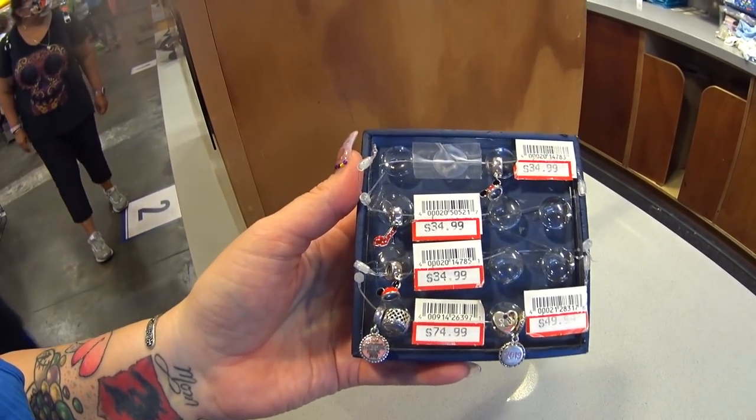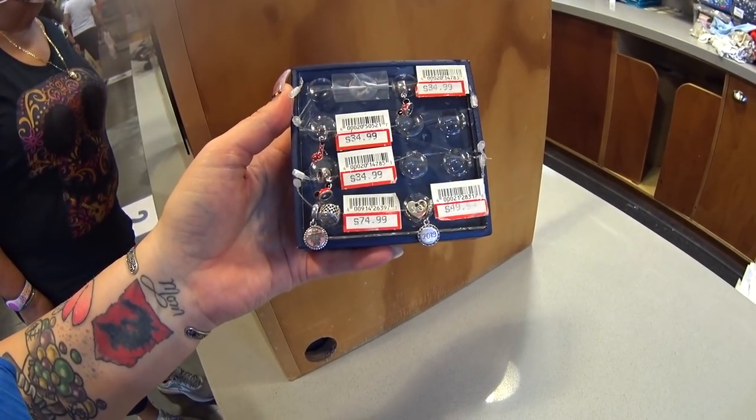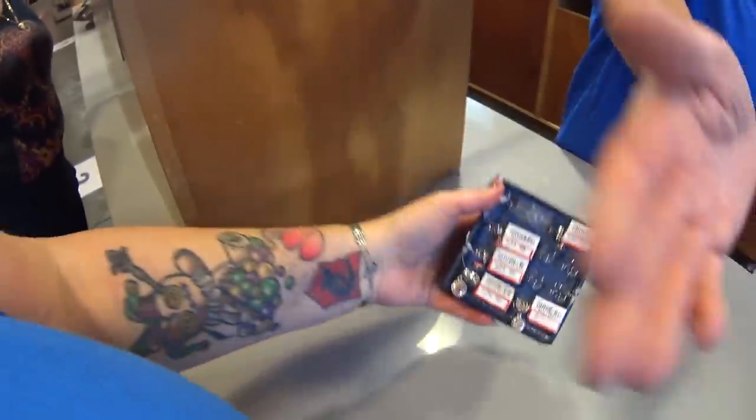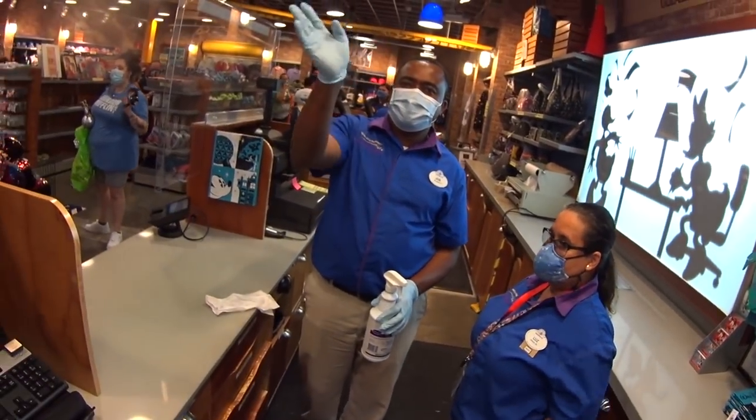Here are the Pandora charms they have — Mickey hat, Mini shoe, Mini hat, and a Food and Wine Festival charm from last year. Now the display is on so you can play with it and see them.